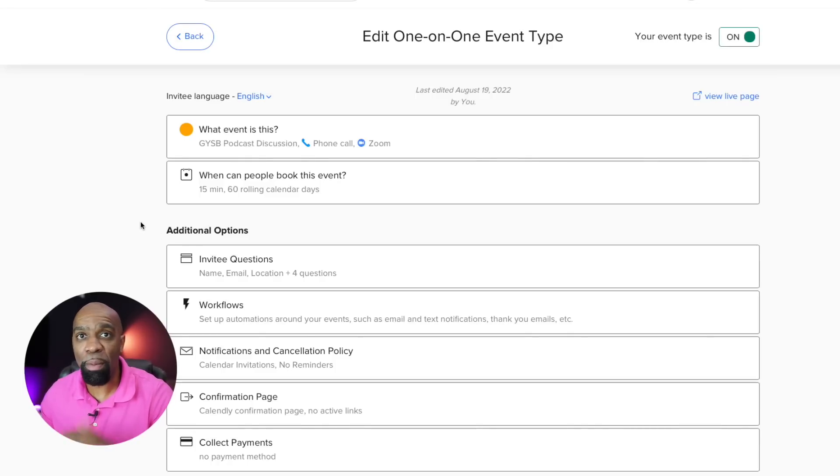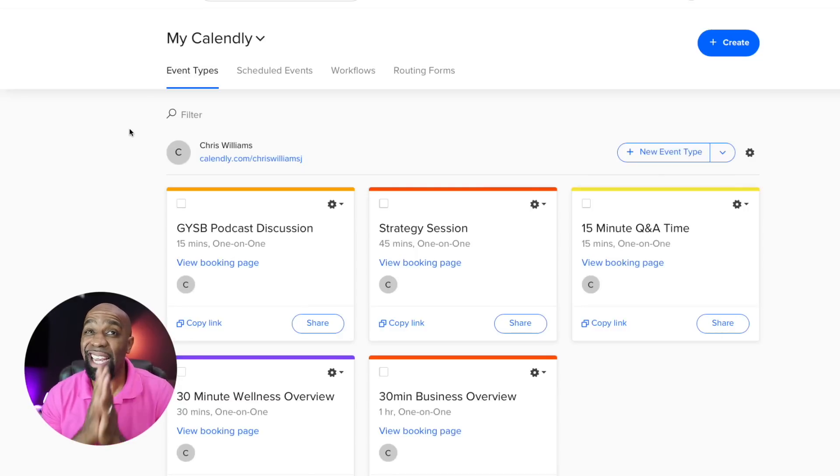I can create really customized event details — how long the call will be, what type of event it is, and additional questions I ask when they schedule so I know who I'm talking to and what we're discussing. I can send cancellations and reschedule directly from the app, it sends a confirmation page, and if I'm collecting payments it collects right then and there tied directly to my bank account. This product has gotten really robust and it's not hard to set up. The link is in the description.